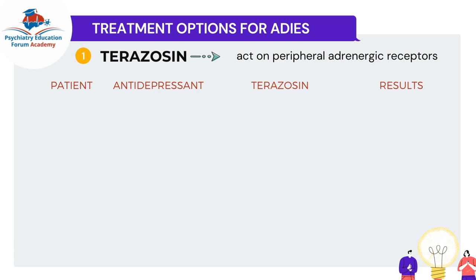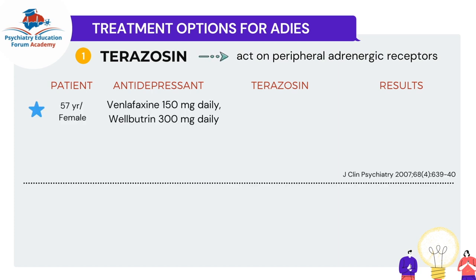For the first study, it was a case series or case report, published in the Journal of Clinical Psychiatry in 2007. The first case was a 57-year-old female on a combination of venlafaxine 150 mg plus bupropion 300 mg daily. I'm including this so you can look at potential risk factors for excessive sweating to occur.